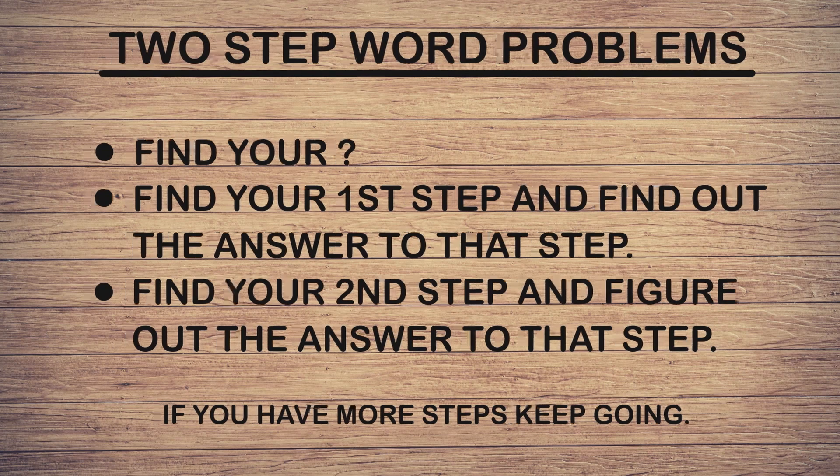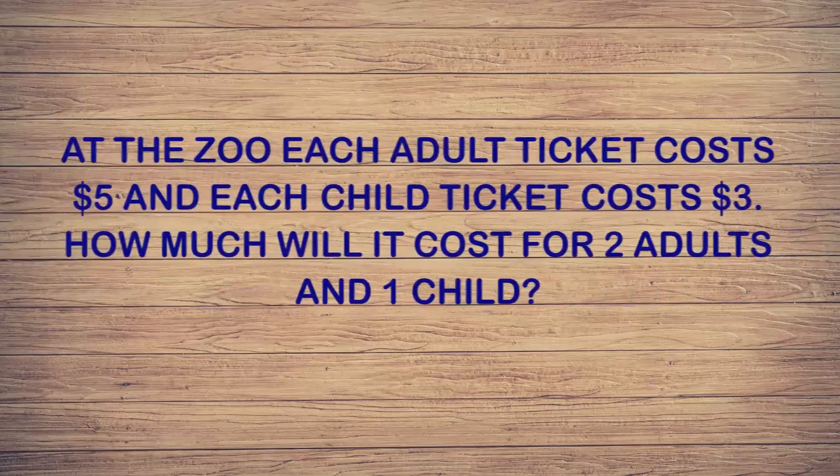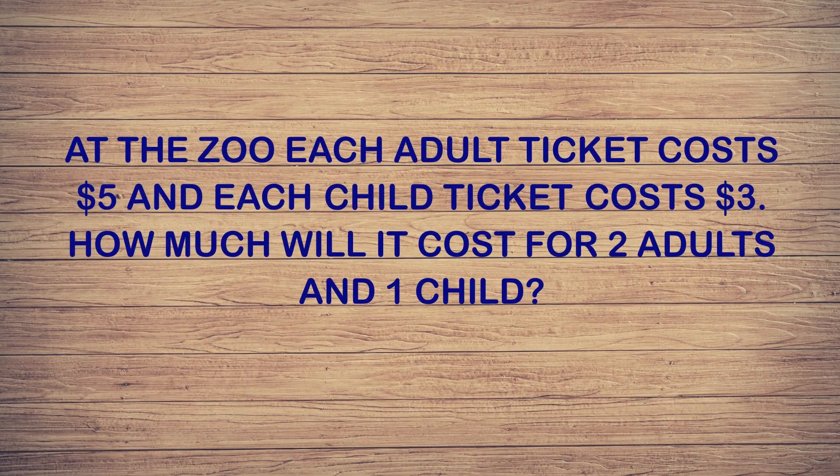Now it's time to bring in some word problems. Here is our first word problem: At the zoo, each adult ticket costs five dollars and each child ticket costs three dollars. How much will it cost for two adults and one child?